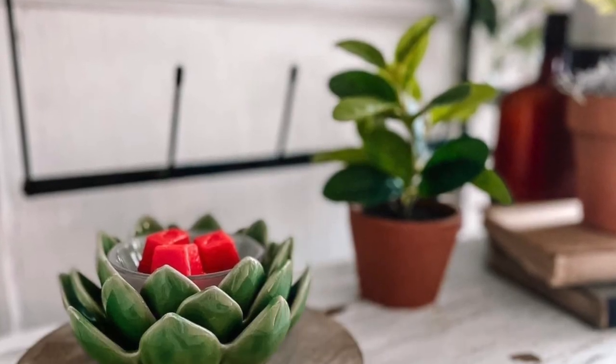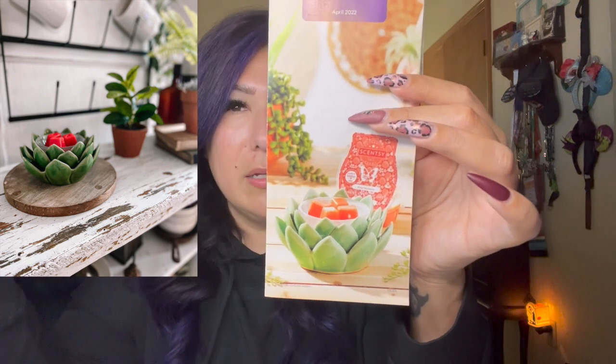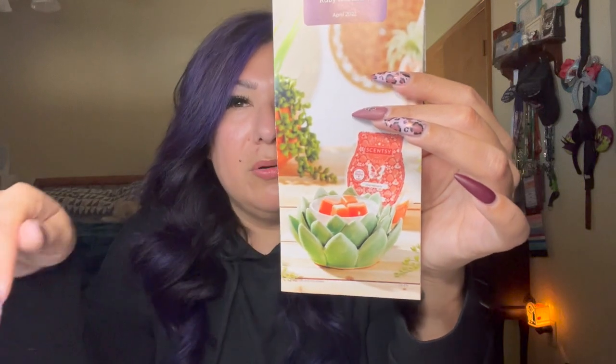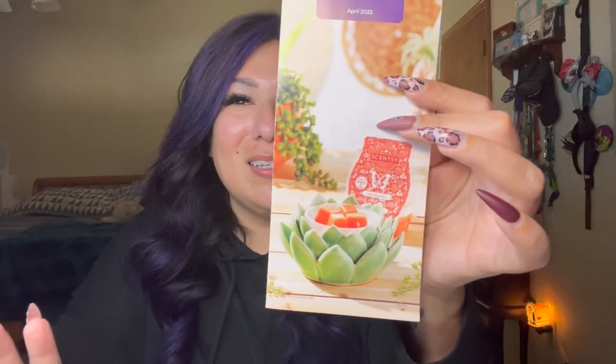I did not like April's warmer of the month at all — Desert Bloom, which looks like a half artichoke. Scentsy does have a lot of beautiful desert succulent warmers, but this one was, in my opinion, ugly. The price was $49.50 for a little tiny warmer that barely fit in your hand — not worth it. Not even worth it at 30% off. I didn't put it out to warm and I didn't want to sell it to my customers.